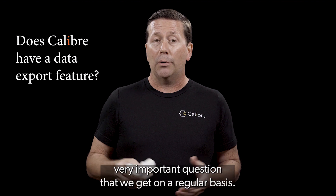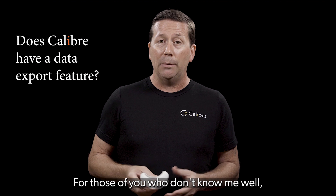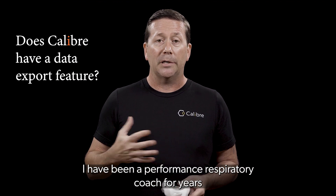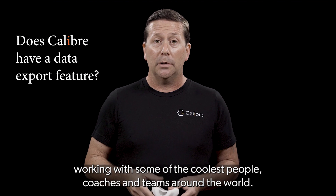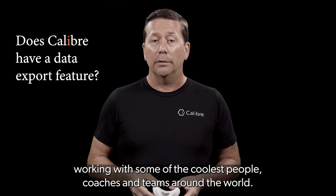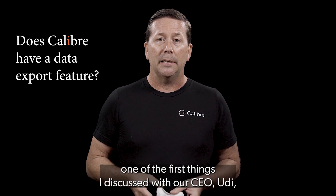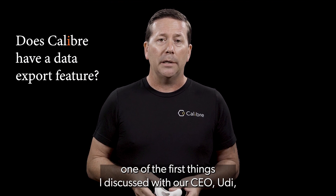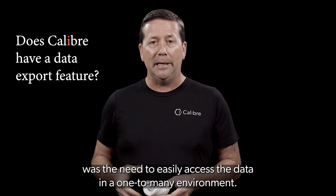This is a very important question that we get on a regular basis. For those of you who don't know me well, I have been a performance respiratory coach for years, working with some of the coolest people, coaches, and teams around the world. And when I was brought on as a founding member, one of the first things I discussed with our CEO Udi was the need to easily access the data in a one-to-many environment.